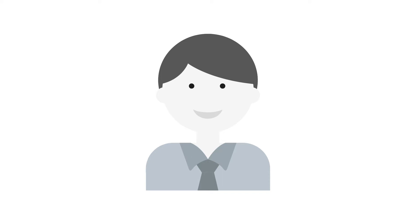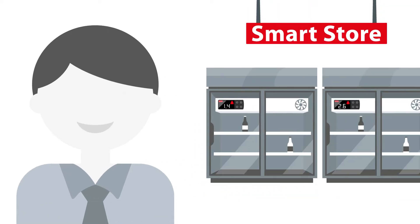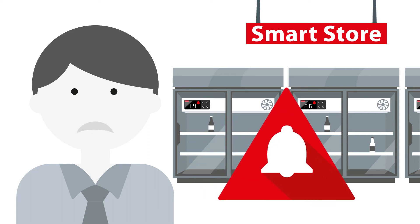This is Tim. Tim is the owner of the SmartStore supermarket. Tim would love to spend his day optimizing the sales performance of his store, but instead spends all his time clearing and troubleshooting alarms from the refrigeration system.